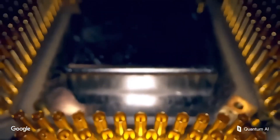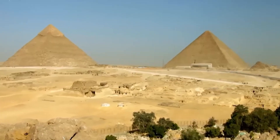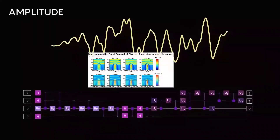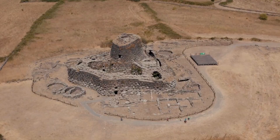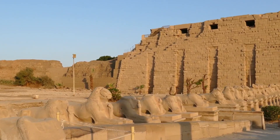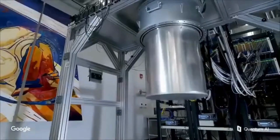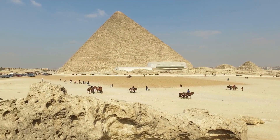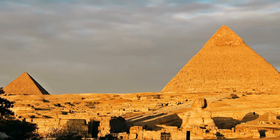Major institutions and mainstream media have barely touched the story, and that silence is becoming deafening. Could it be that someone already knows what lies beneath and is choosing to keep it buried? If excavation is eventually allowed, the implications are staggering — we may uncover a lost chapter of human history, evidence of an ancient energy system, an unknown civilization, or a technology so advanced it blurs the line between history and science fiction. The COFFER Project continues to push for transparency, public pressure is mounting, and the world is beginning to ask: what's really under the pyramids?